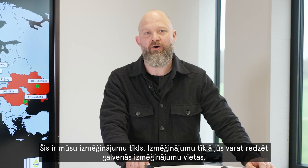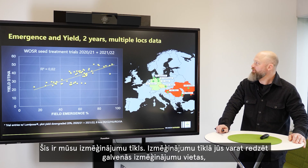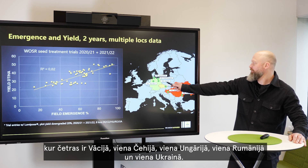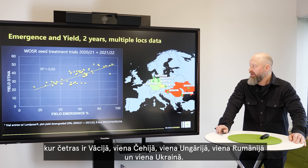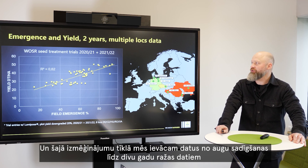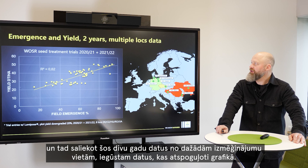This is our testing network. The main locations are four in Germany, one in Czech Republic, one in Hungary, one in Romania, and one in Ukraine. At that network we've been capturing data points on field emergence up to yield, and those two-year, multiple-location data are shown in that graph.